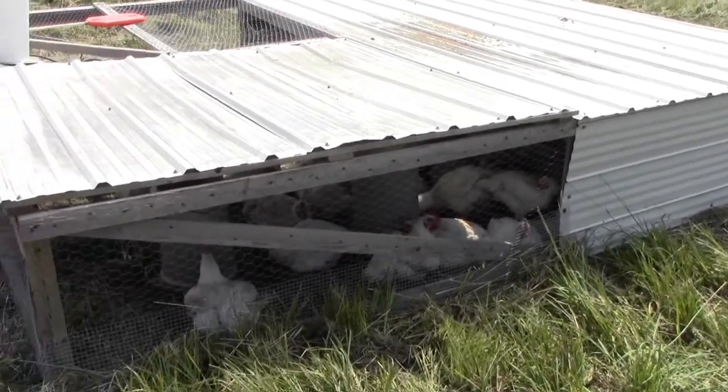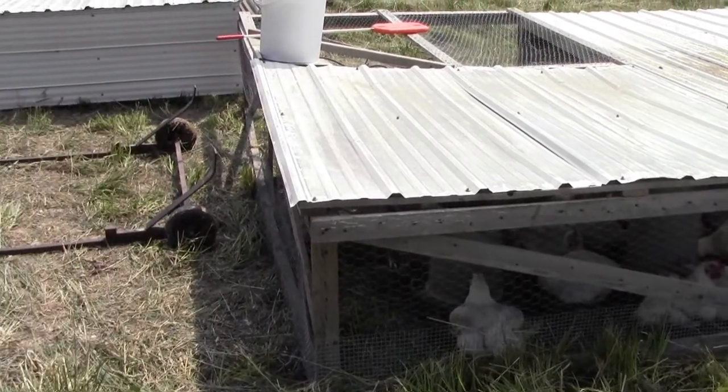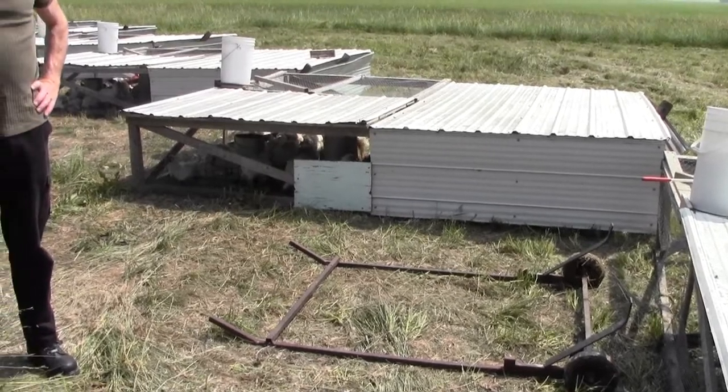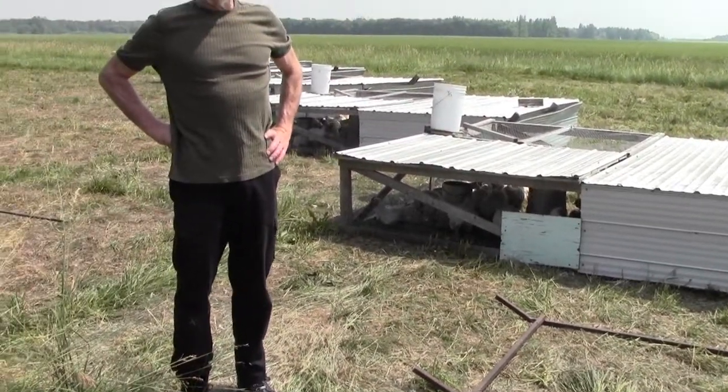And that's what they like. When you mix fresh air and sunshine and green grass, you get a product that I think people have forgotten what chicken really should taste like.